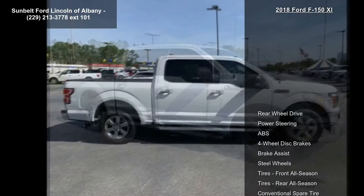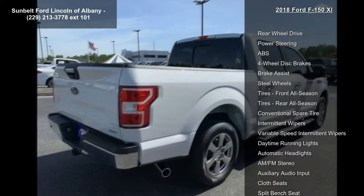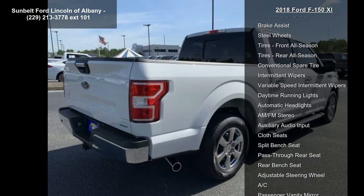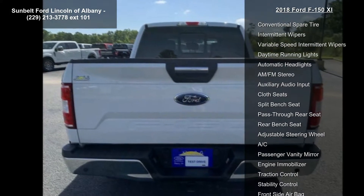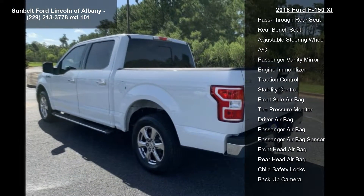Enjoy these notable features: rear wheel drive, power steering, ABS, four-wheel disc brakes, brake assist, steel wheels, front all-season tires, rear all-season tires, and conventional spare tire.